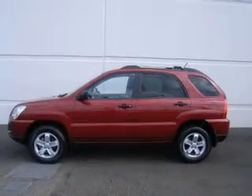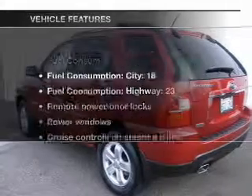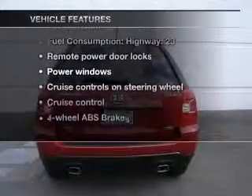Stand out from the crowd with premium wheels. Anti-lock brakes help you bring your vehicle to a safe stop. Memory settings are just one of the extras. And with these notable features, you won't want to miss out on the opportunity to own this amazing ride.